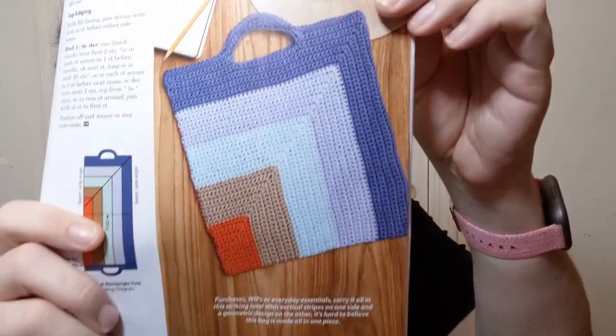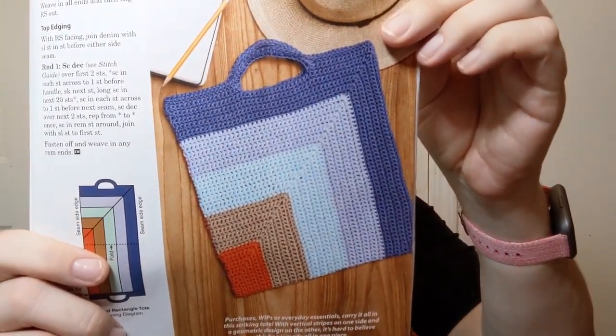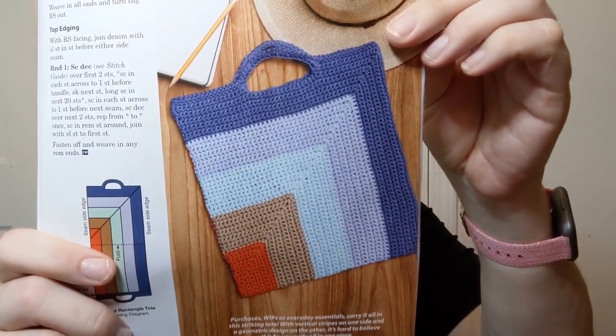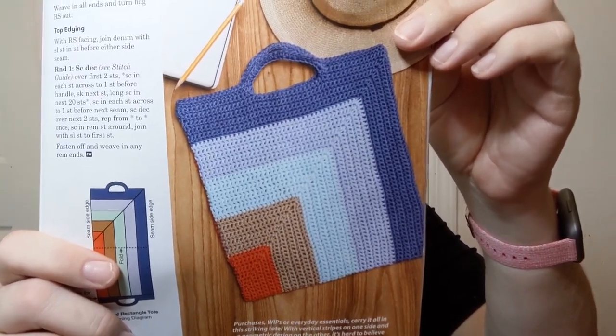I kind of like that — the miter rectangle tote. It's about 14 inches wide and 15 inches tall not including handles, rated number three easy. They're using Lion Brand 24-7 Cotton, a medium worsted weight, which I absolutely love. I just finished a bag in it — I've been working on it for a while but it is a great yarn to work with.